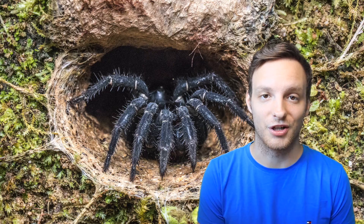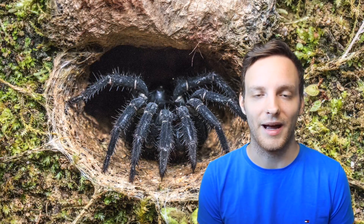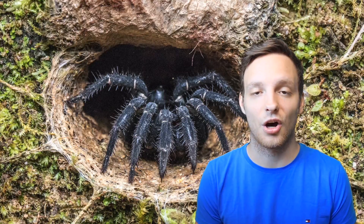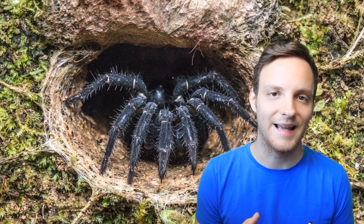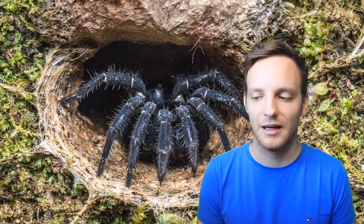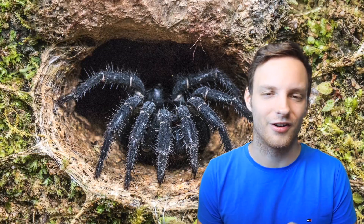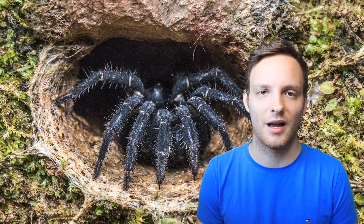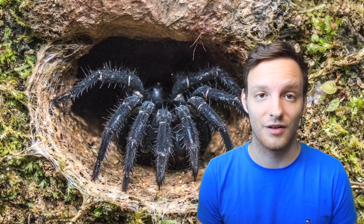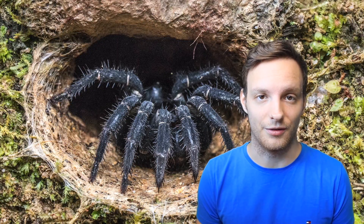Regarding this specific tarantula, it is somewhat special because it is not available in the hobby or the pet trade. It is only known from dead material — already dead specimens that were collected. So no live images. But there are extremely nice pictures of it in the scientific re-description, and that's the one we're going to cover now.